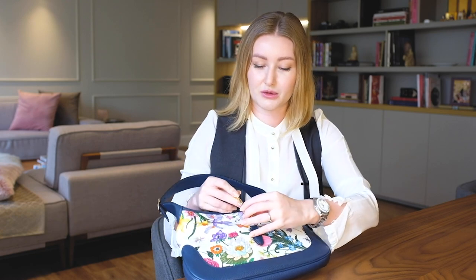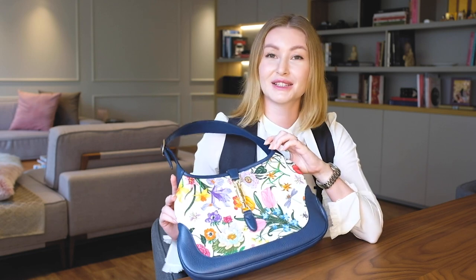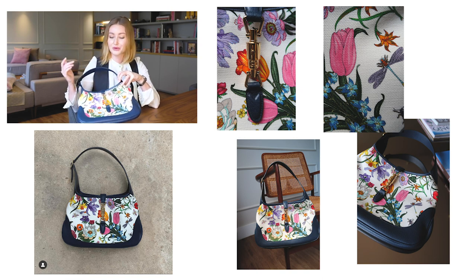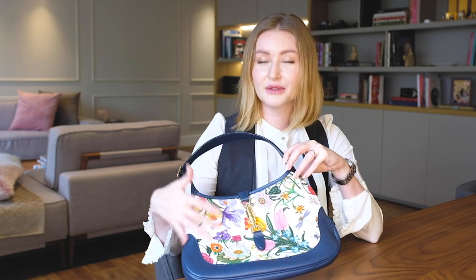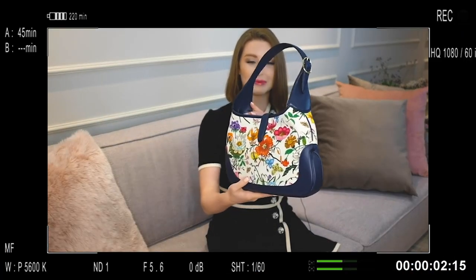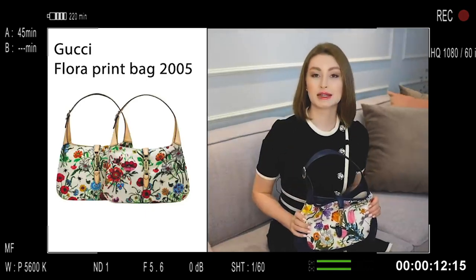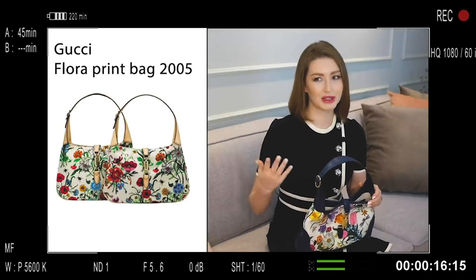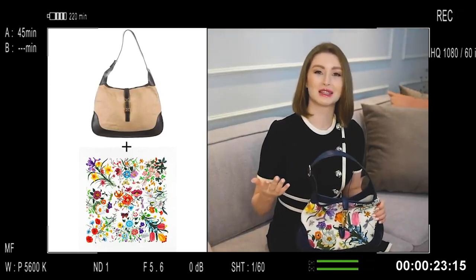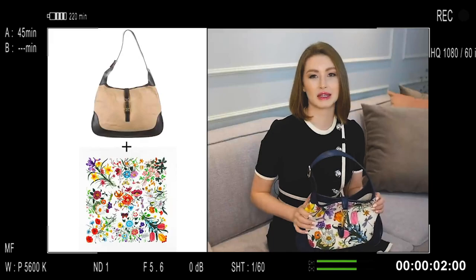Another model I want to talk about — I just used it yesterday — is this beautiful Jackie model, which I also shot a detailed video about. I spoke precisely about the print and the history behind it. It has a beautiful floral print because Frida Giannini in 2005 launched a collection of bags combining two iconic things: the Jackie model itself and the floral print that was originally designed for the Princess of Monaco in 1966.